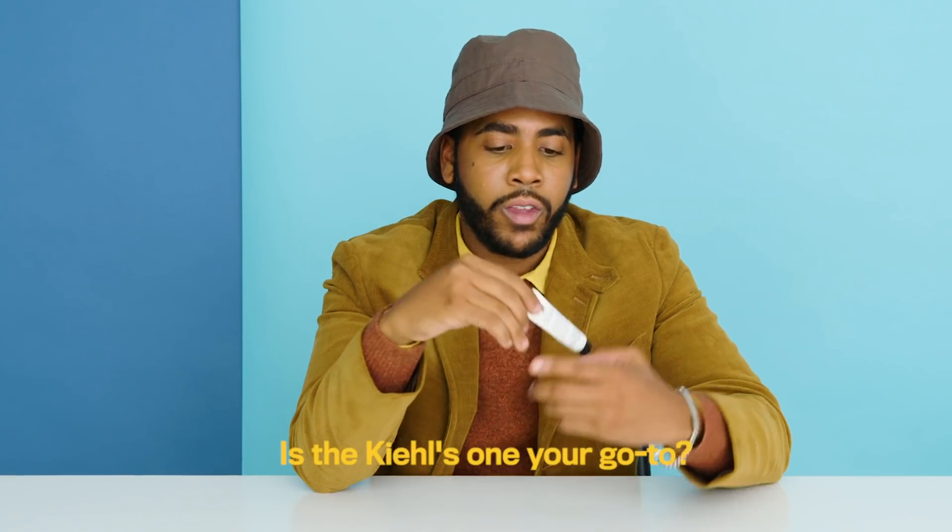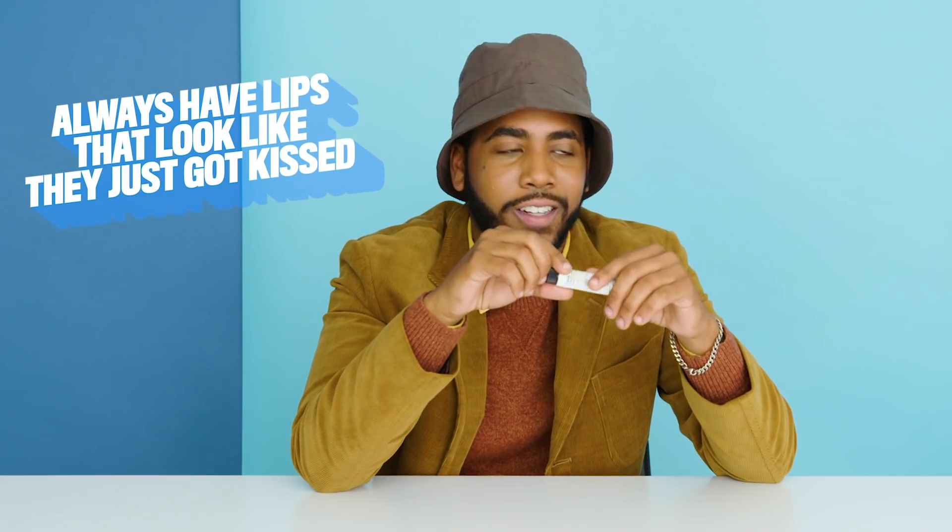Is the Kiehl's one your go-to? Yeah, I think I just got put onto this like a month ago. It used to be the average chapstick, the regular one. Then I had Blistex and Carmex — I tried them all, really. But this one's my favorite because it kind of makes my lips look really glossy after. It looks like I just kissed somebody. I always have lips that look like they just got kissed.